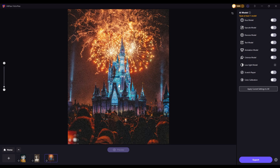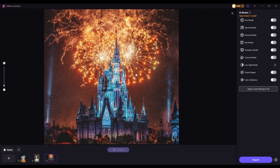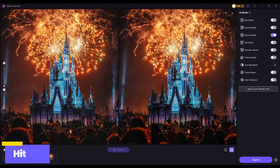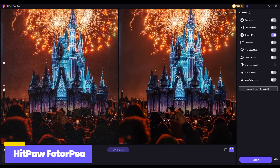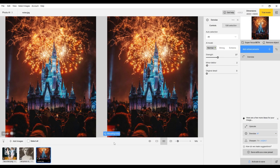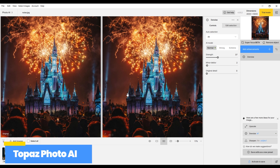Last but not least, let's test noise reduction. HitPaw Photopea also performs well in noise reduction. Now let's take a look at Topaz — it delivers impressive results as well.